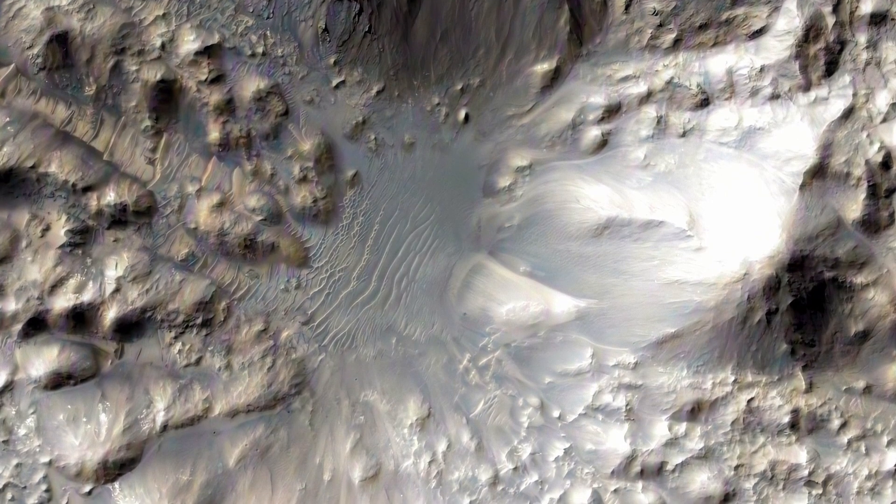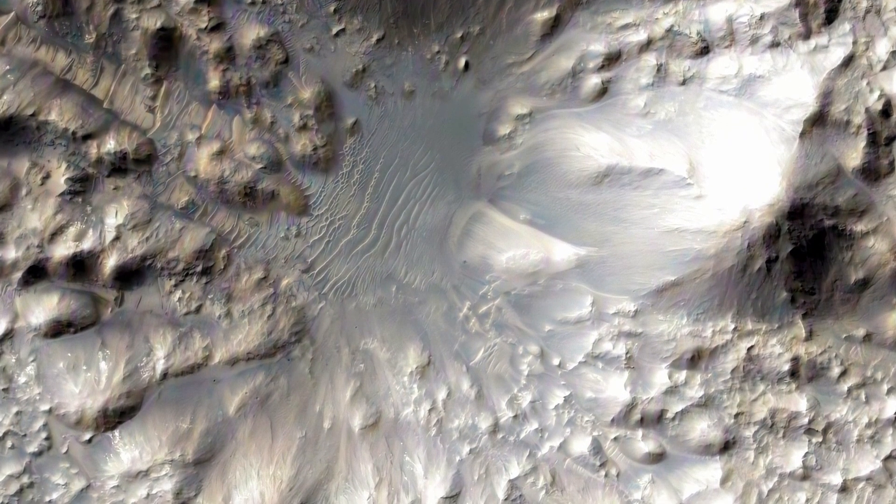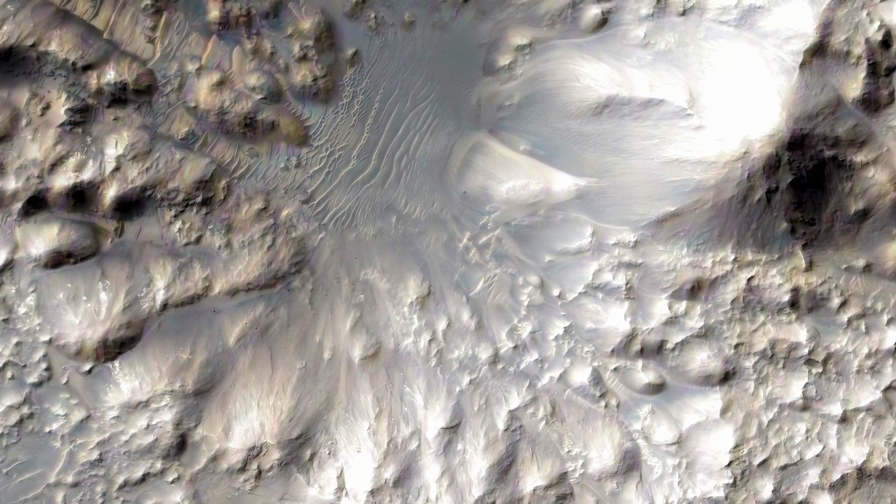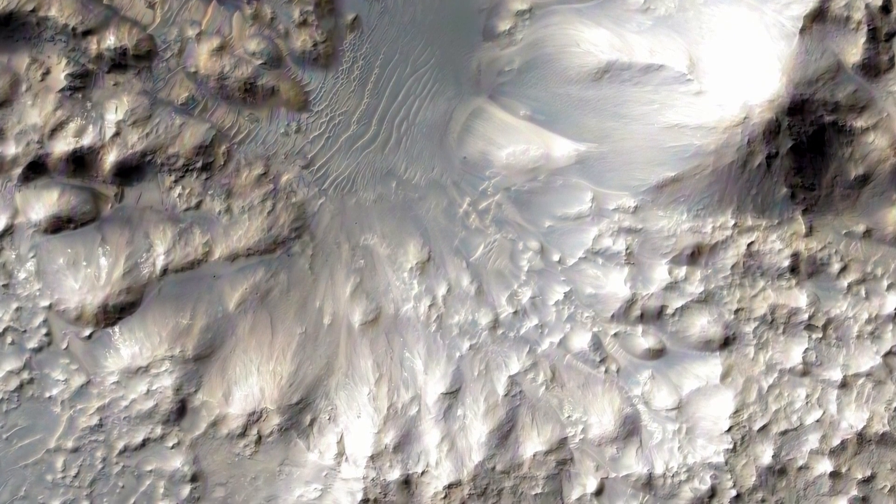This is how a collision that took place in the Highlands area looks like. The classic round shape of the crater was deformed because the crater edges collapsed inwards like a landslide.